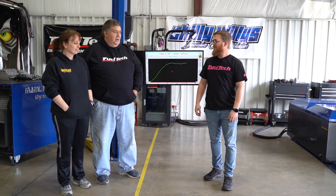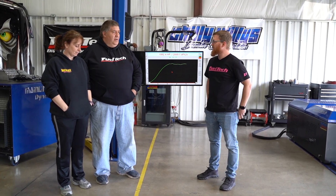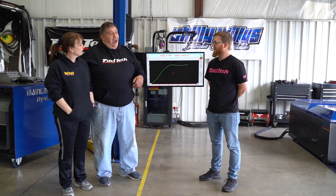It was awesome. From the time we got here, you guys met us here — we got here early, you guys showed up, just opened the door and started pulling the car in.